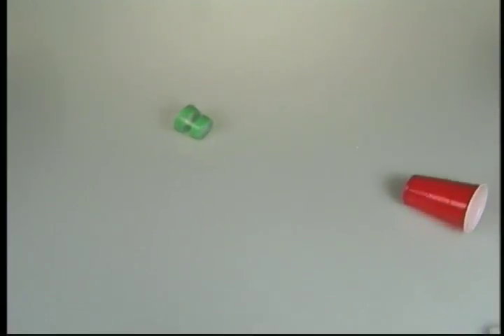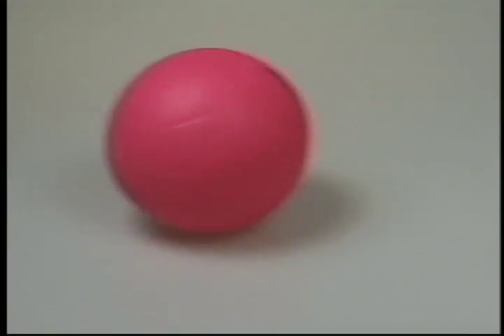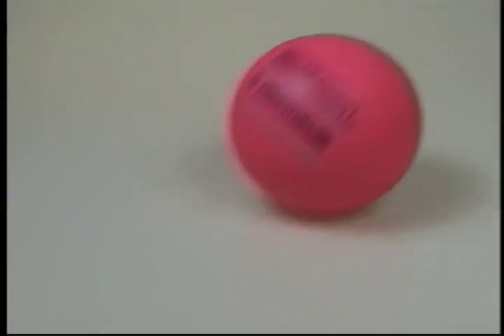Wheels need an axle to keep rolling. Cups roll in a circle. And spheres can roll in any direction.